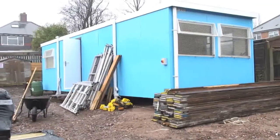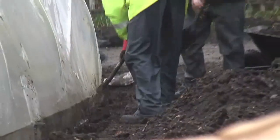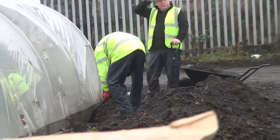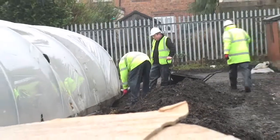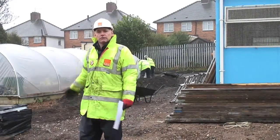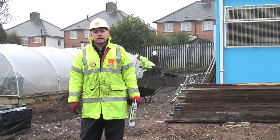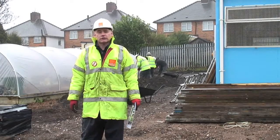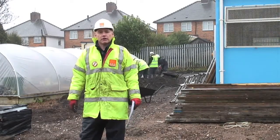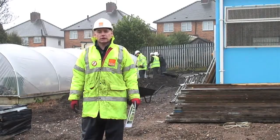Behind me, we've installed a porter cabin donated by Site Services — it's an old construction site cabin. We're building a paving training area and a training demonstration area. There are covered areas, we're building compost units, and we're going to be re-covering that polytunnel you can see behind me. We're also providing a toilet facility, as there were no facilities here for the children when the weather was poor.